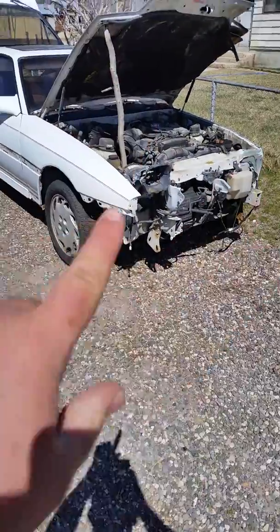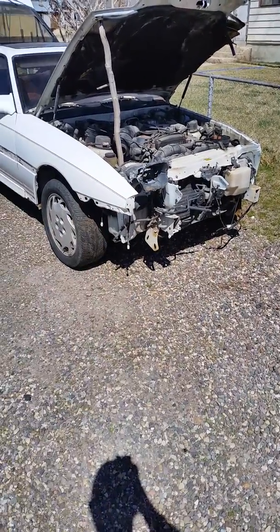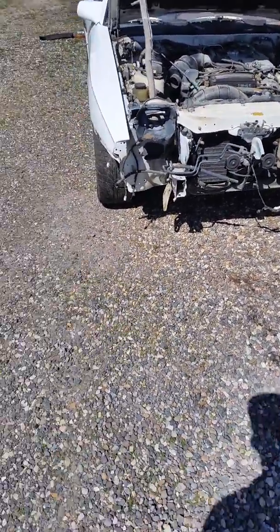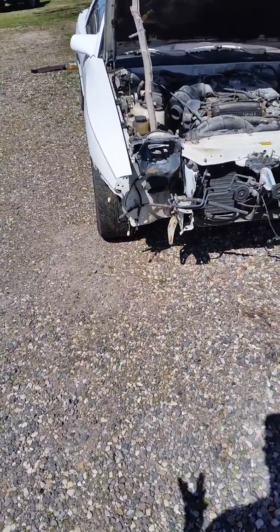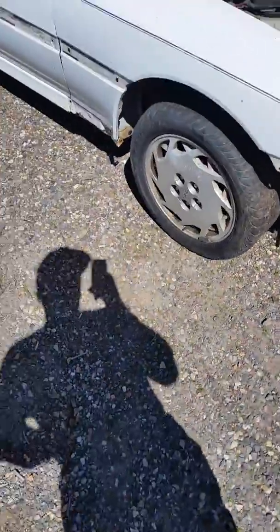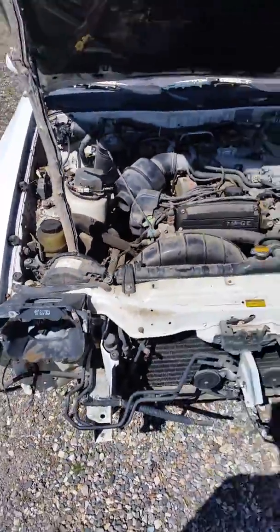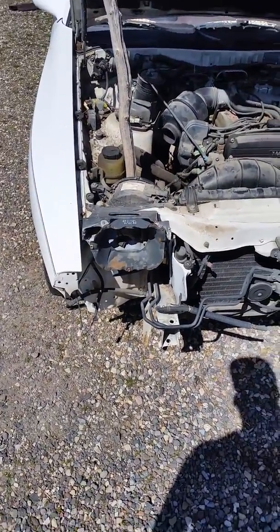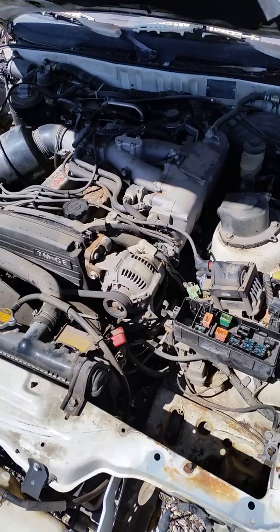I got a set of pop-up headlights ordered — I found them for a pretty good price on eBay for $150, and the lens, motors, and everything are included. He doesn't know if they work, but I really don't care. If they don't work, I'm just going to do sleepy eyes and mod in some LED light bars for my high and low beams.